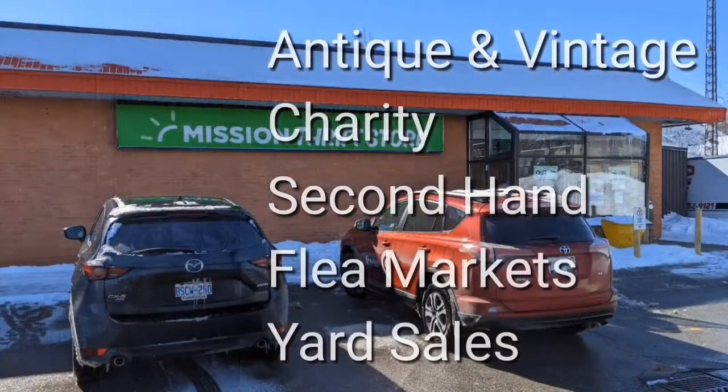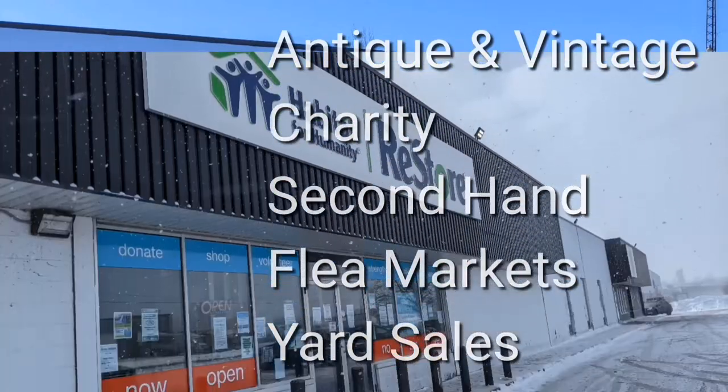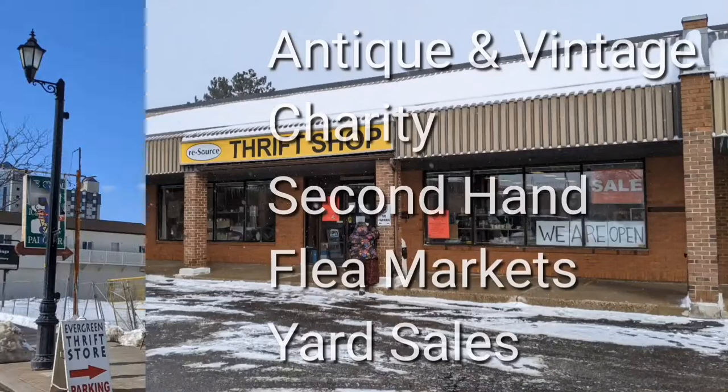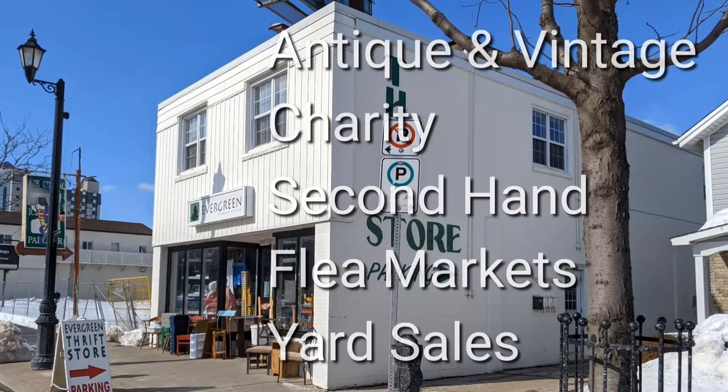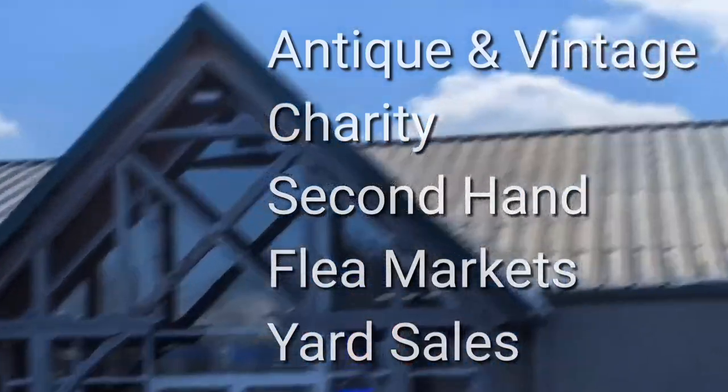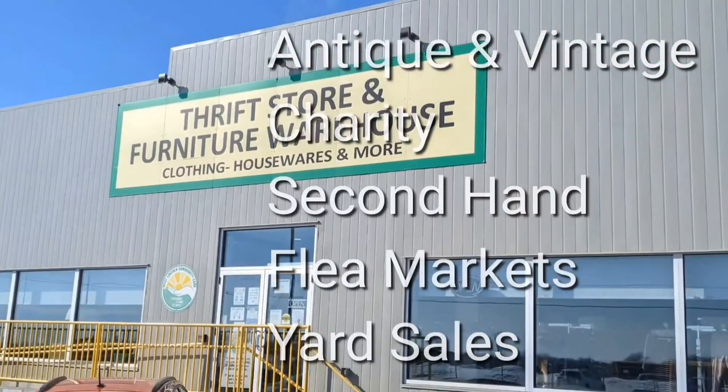Welcome, I'm Hawaiian Shirt Papa. Sometimes with others I visit a variety of antique, vintage and thrift shops within Southern Ontario. Sometimes we don't get anything. Come tour with me vicariously.